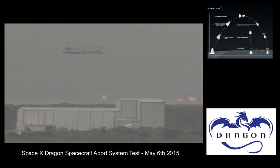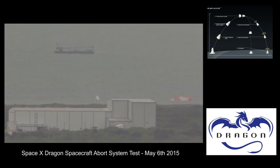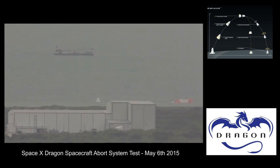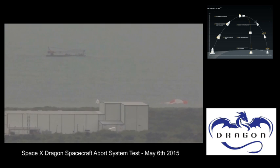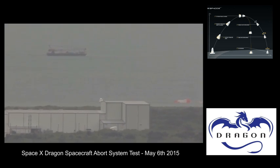SpaceX engineers will pour over the telemetry and other data recorded during today's flight test to evaluate the launch abort system and Super Draco engines. NASA's Commercial Crew Program experts will also help evaluate the results as the development of one of the new generation of American spacecraft continues on pace.